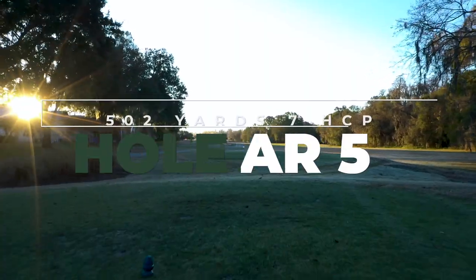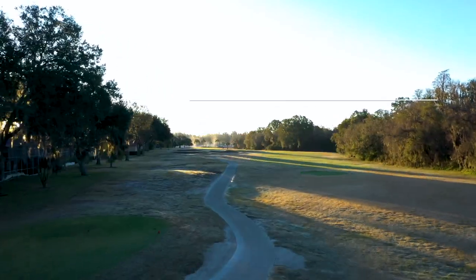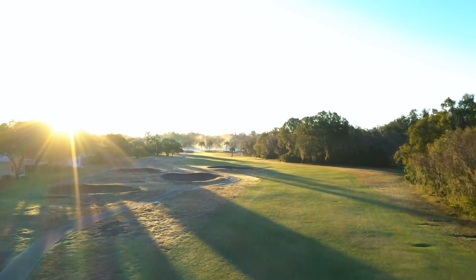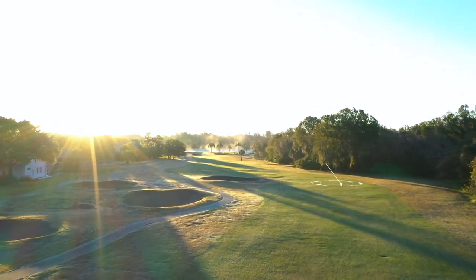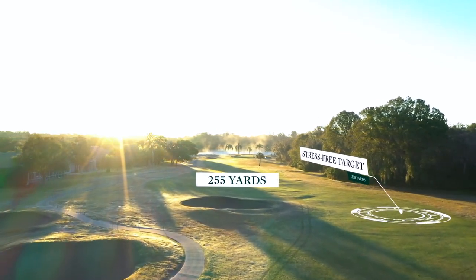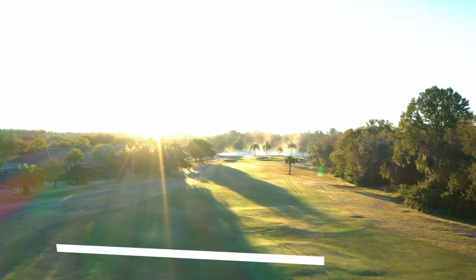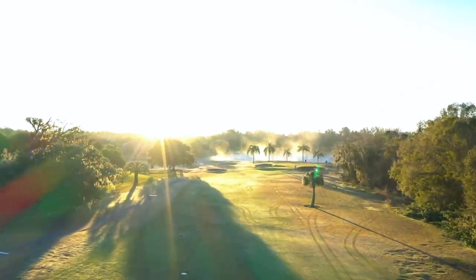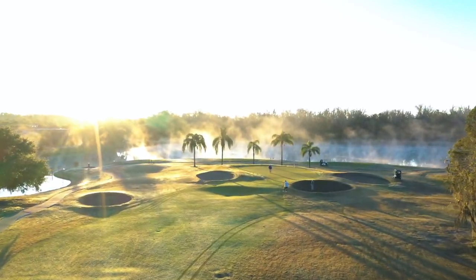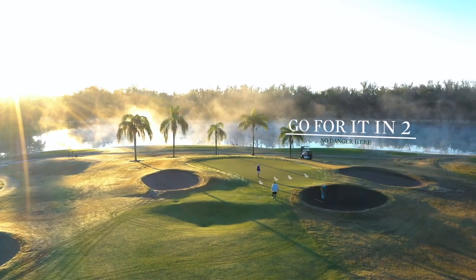It's bombs away on this sprawling par 5 that doesn't punish wayward drives, but does reward accurate positioning with the potential for a mid-iron to an unprotected green. There's no water in play and plenty of land all around, so there's really no benefit to laying up here. The green is divided into two distinct flat sections by a ridge that runs between the two bunkers that straddle the putting surface. It's better to be below the hole here.